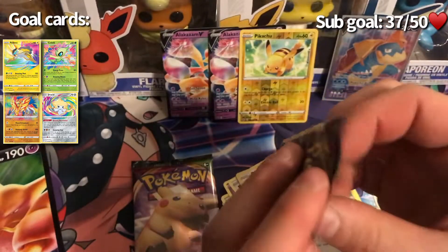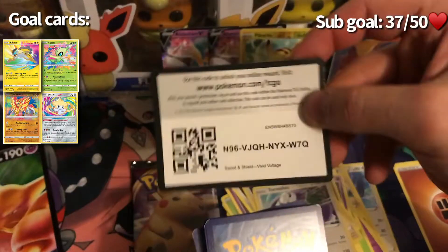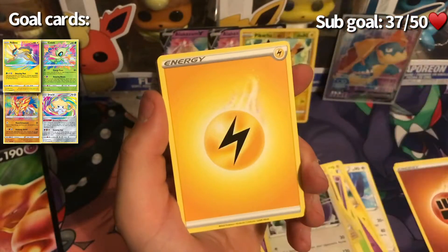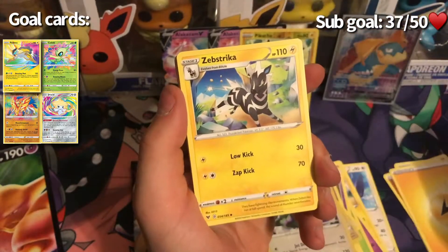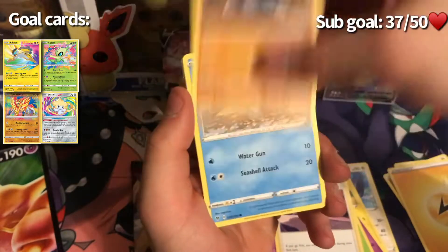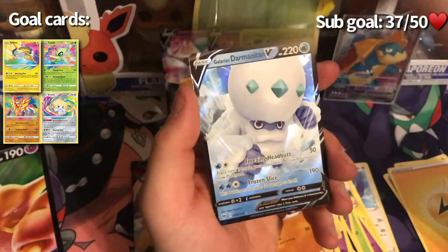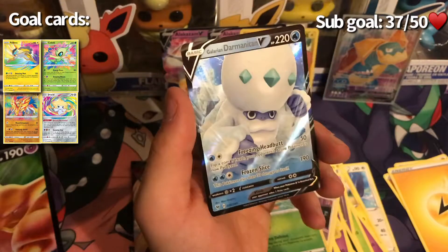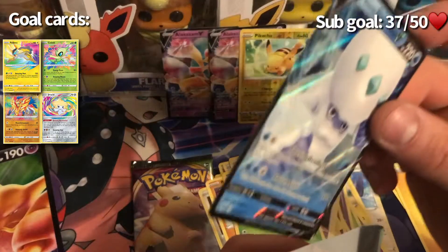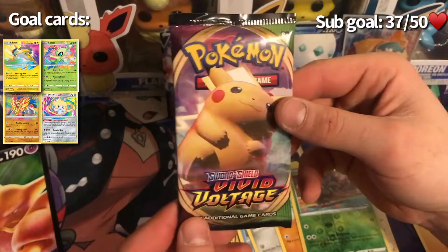Second to last pack — Zamazenta back art. Lightning energy to start, maybe that's a sign we'll get a Pikachu! Pulls: Zebstrika, Dustclops, Beautifly, Drilbur, Oshawott, Duskull, Falinks, Rillaboom, Pineco reverse hollow, and a Galarian Darmanitan V2. Not bad — I don't think I have one of him yet, so definitely a plus. Getting him sleeved up and set next to the Pikachu.